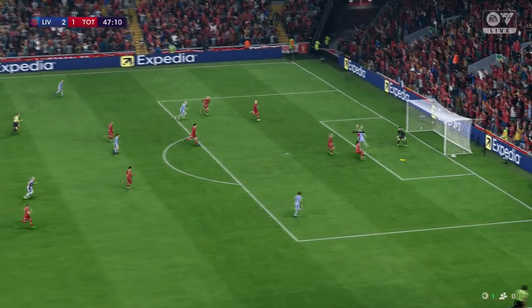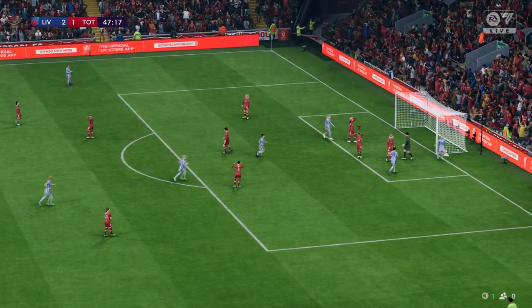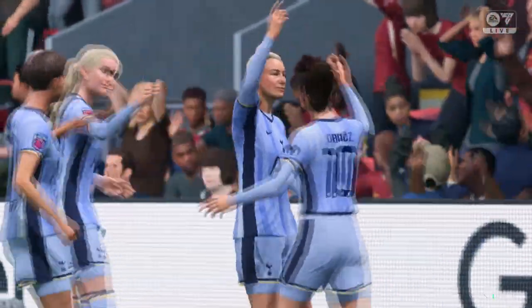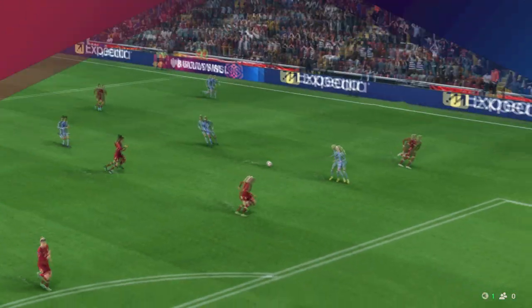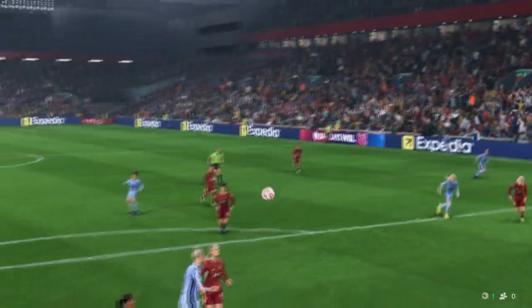Cross towards that far post — oh, there it is! Unbelievable stuff — from two down they're right back in this! Well, here's the replay and it all starts with that cross into the box, just begging for a teammate to get on the end of it. She finds that bit of space in the box, which makes the header so much easier. It's a very good goal.